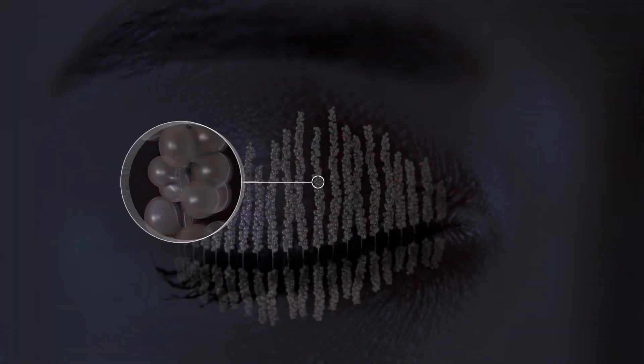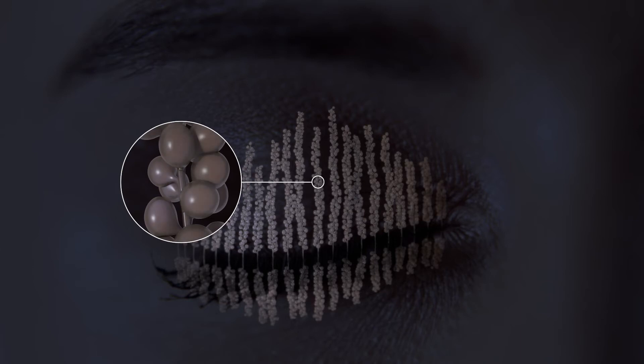MGD is most commonly due to a thickening of the gland oil. If untreated, the glands can stop working and may disappear altogether.